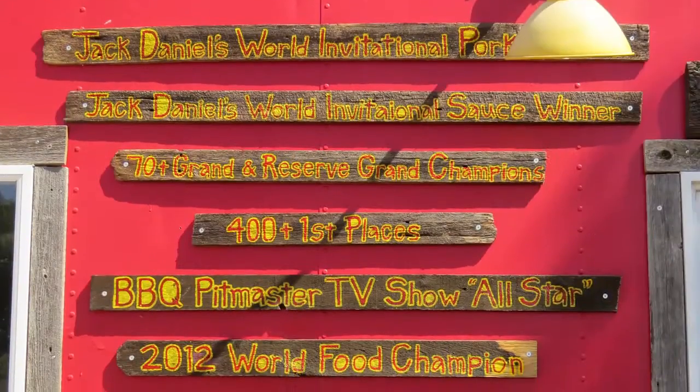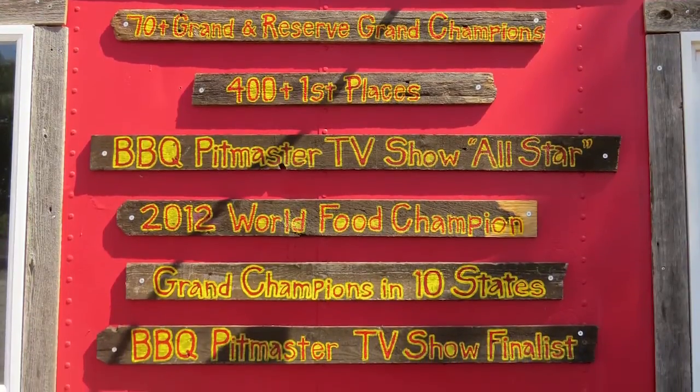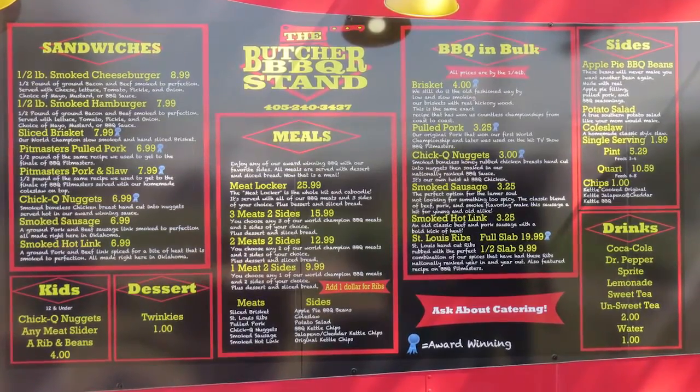My dad opened up a meat processing plant, and I was making hamburgers at five years old too. I learned the whole process of butchering and started butchering when I was 15. I started traveling around with him and learned the whole competition style of barbecue, and it just really took off from there. Sitting at the meat shop one day, I decided I wanted to open up a barbecue restaurant and carry on the legacy.